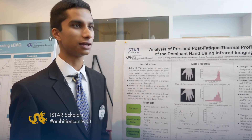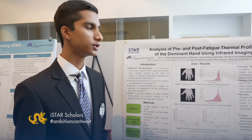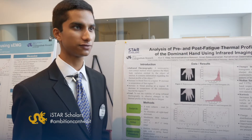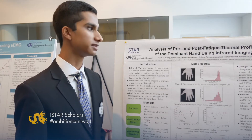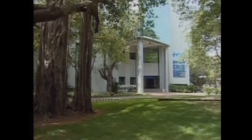I was also lucky enough to have the opportunity to be a part of this year's I-Star cohort, which meant that I traveled to India for 10 weeks. I worked in the Indian Institute of Technology in Madras at their Biomedical Engineering department.